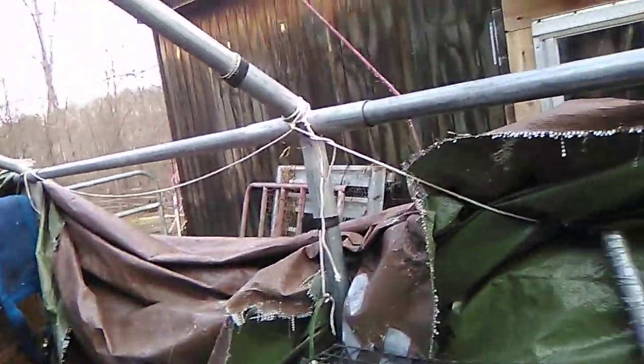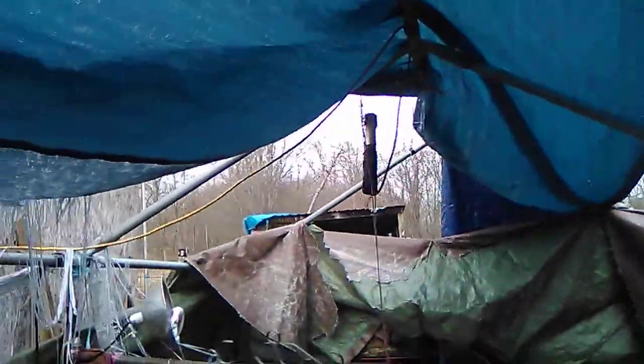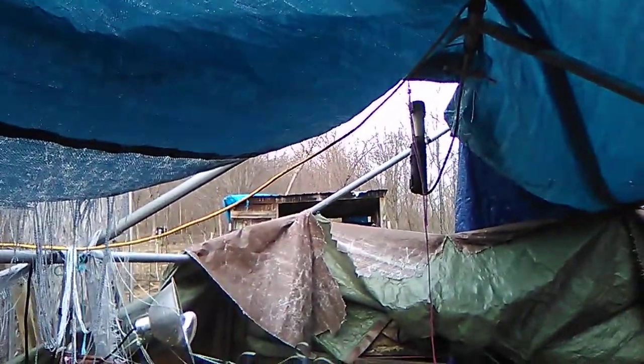We had winds coming through here. This was actually down. I was trying to get it over and that didn't work with the wind. Tore this in half, tore that in half, tore the one up on the goat house in half.